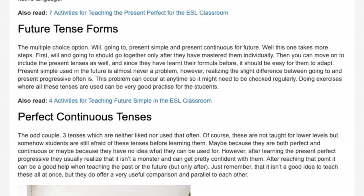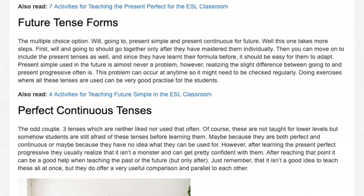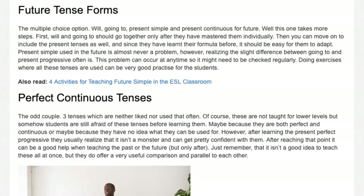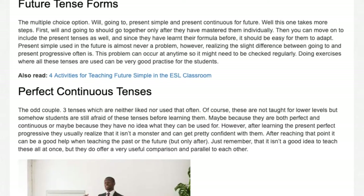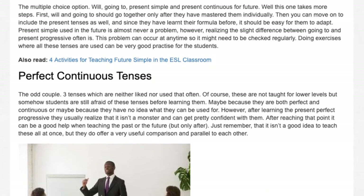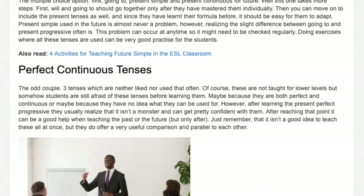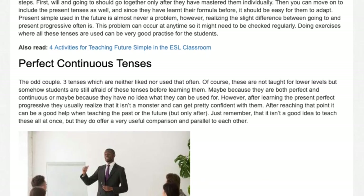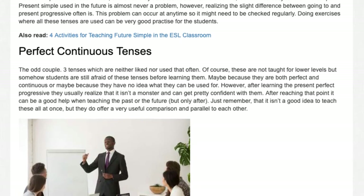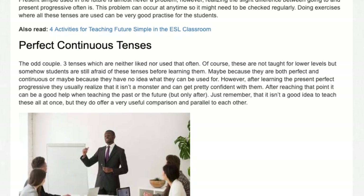Present simple used in the future is almost never a problem; however, realizing the slight difference between going to and present progressive often is. This problem can occur at any time, so it might need to be checked regularly. Doing exercises where all these tenses are used can be very good practice for the students.